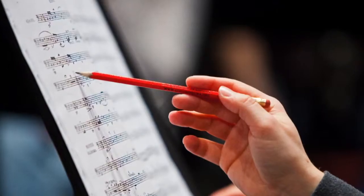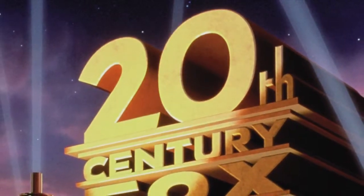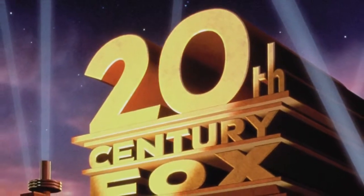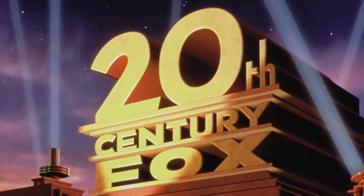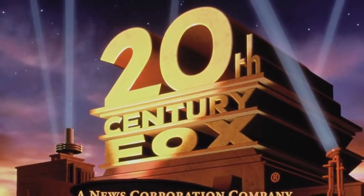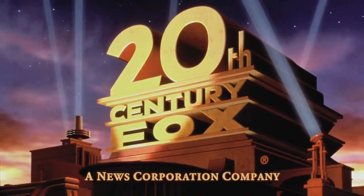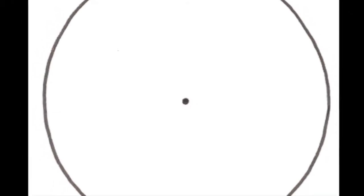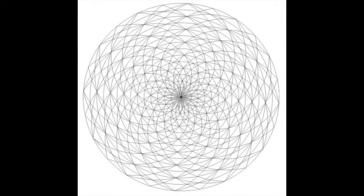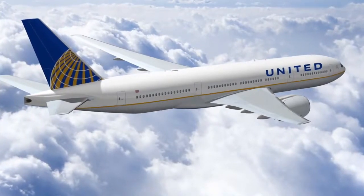Sonic logos are usually most effective when built specifically for the brand. They can also be part of a larger musical campaign, as in part of a jingle, or like the way United Airlines used Gershwin's Rhapsody in Blue.